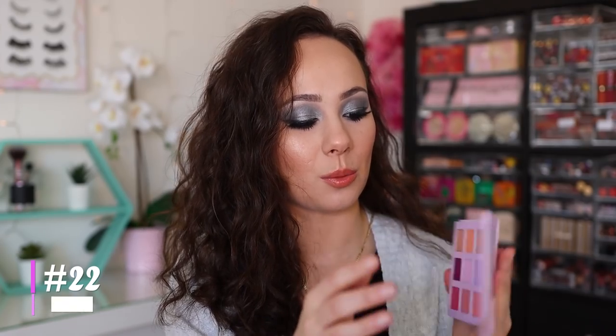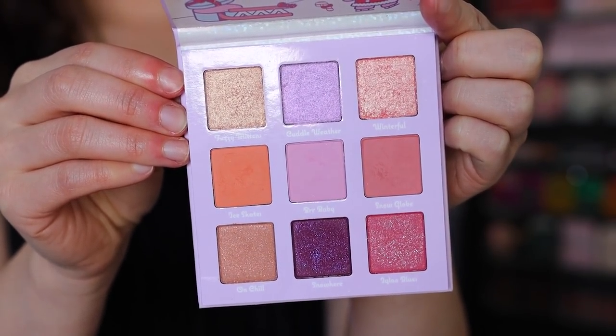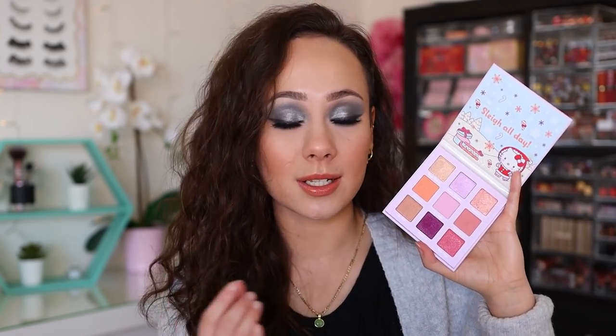Number 22 is from the Hello Kitty and Friends collection — the Snow Much Fun palette. The packaging is incredible and I did love the couple of looks I came up with, but I don't love the quality on this one. The shimmers are a little lackluster compared to other ColourPop palettes. Quality is the reason it's ranking low, but it was still worth the money I paid.